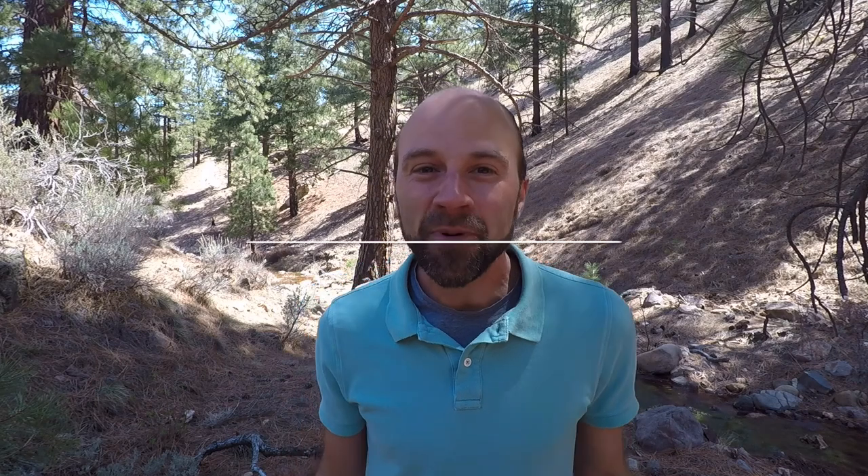Hello everybody! Welcome back to another video and greetings from the trail. This is Derek Partridge, your Northern Nevada Realtor, and I'm here at Alum Creek in West Reno.